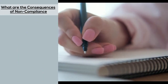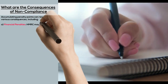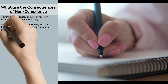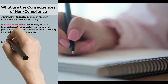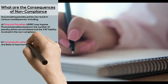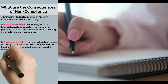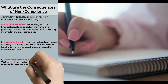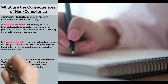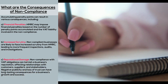What are the consequences of non-compliance? Accumulating penalty points can result in various consequences, including: A. Financial penalties — HMRC may impose financial penalties based on the number of penalty points accumulated and the VAT liability involved in the non-compliance. B. Increased scrutiny — non-compliant businesses are likely to face increased scrutiny from HMRC, leading to more frequent inspections, audits, and investigations. C. Reputational damage — non-compliance with VAT obligations can tarnish a business's reputation, affecting relationships with customers, suppliers, and stakeholders. Negative publicity and loss of trust can have long-lasting consequences for a business's growth and success.